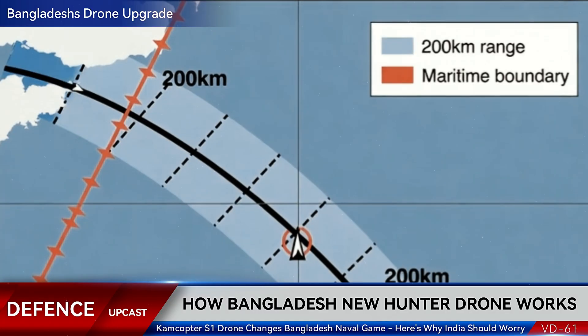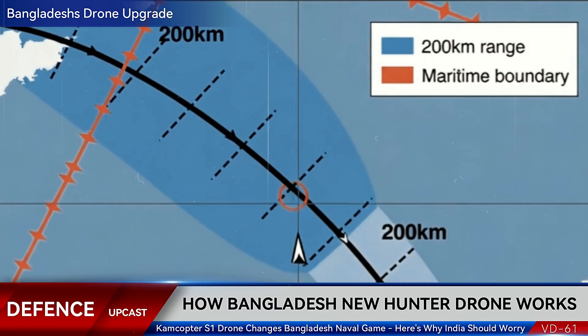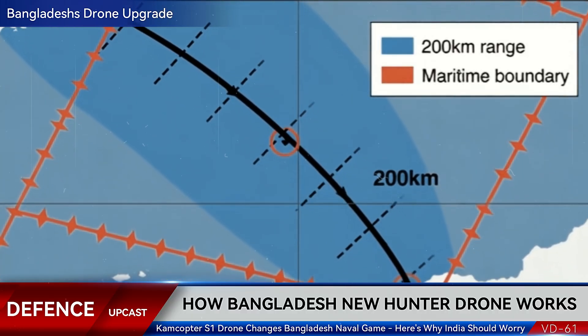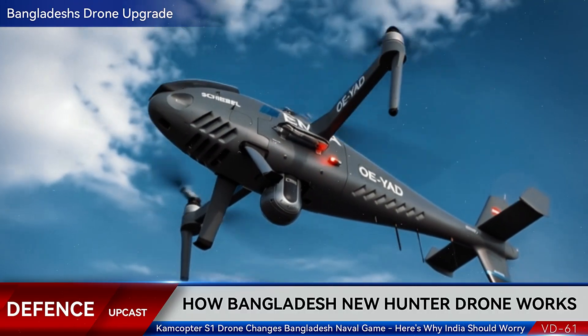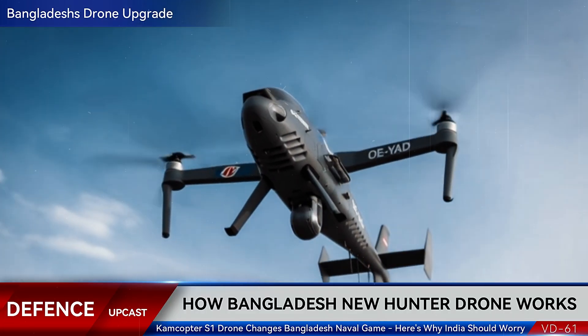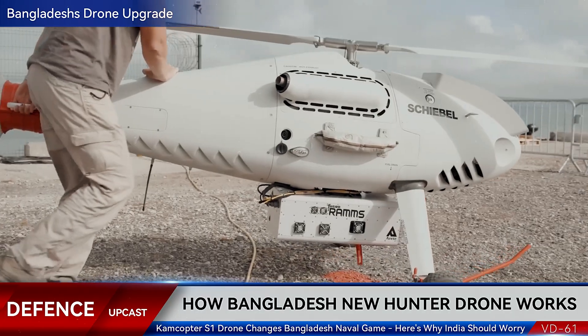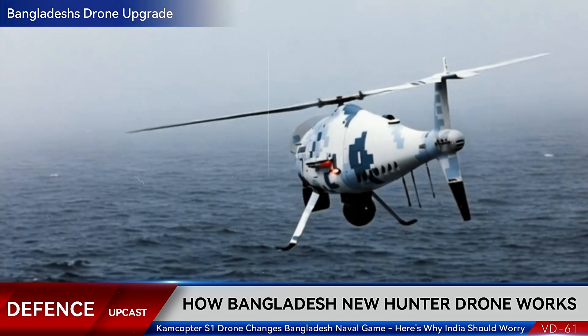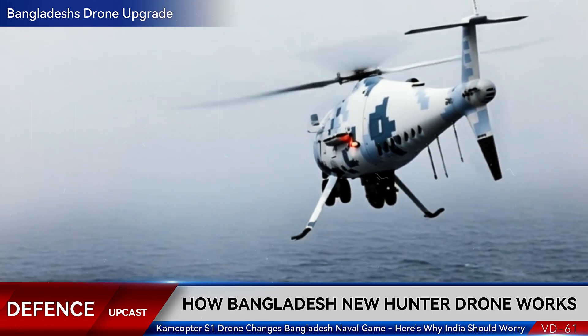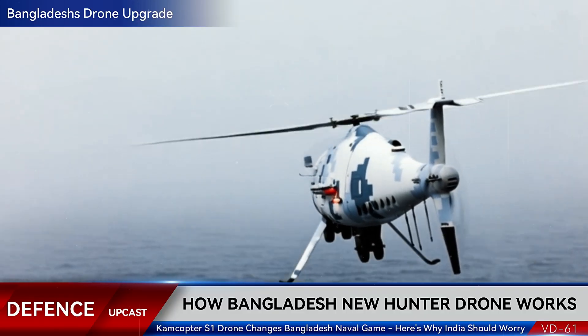The Camcopter S-1 has an operational range of 200 kilometers. It can reach heights of 18,000 feet and stay in the air for 6 to 10 hours depending on fuel configuration. While airborne, it collects intelligence through multiple sensor systems: electro-optical cameras, infrared sensors, synthetic aperture radar, and LIDAR scanners.